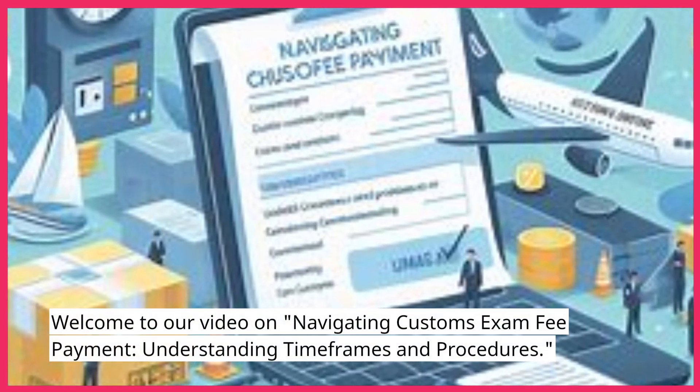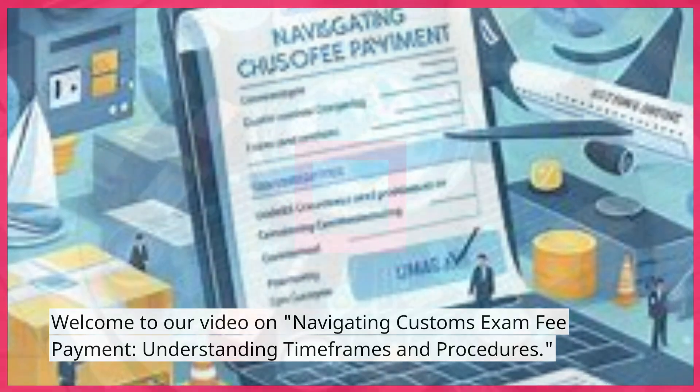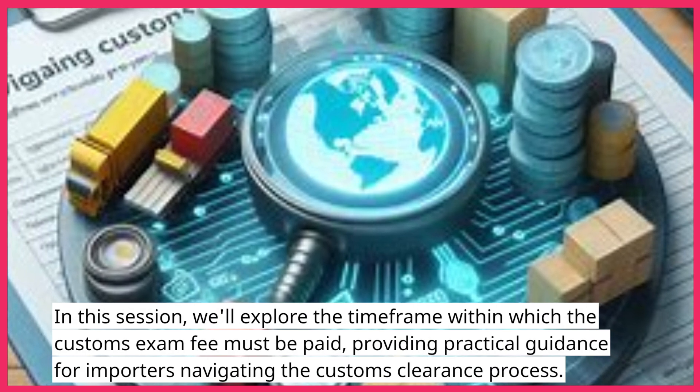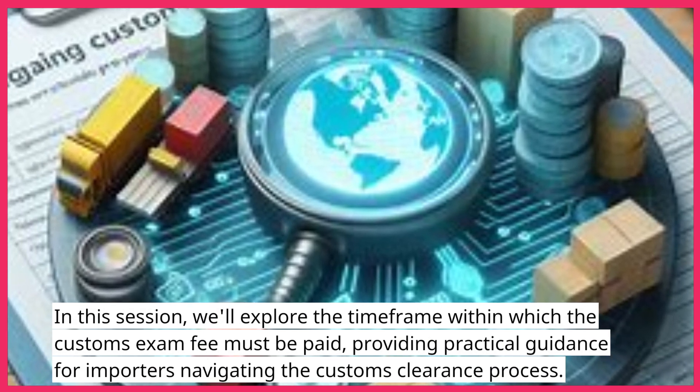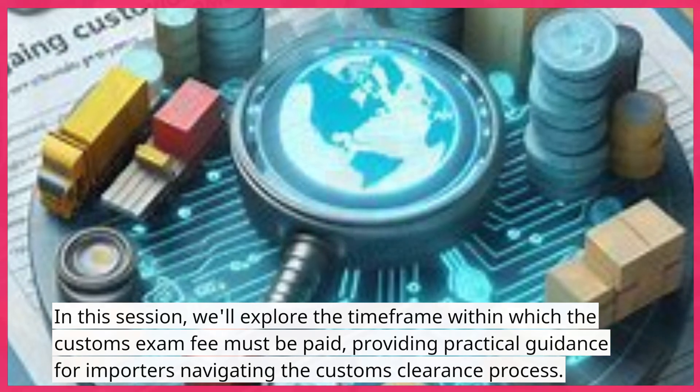Welcome to our video on Navigating Customs Exam Fee Payment: Understanding Timeframes and Procedures. In this session, we'll explore the timeframe within which the customs exam fee must be paid, providing practical guidance for importers navigating the customs clearance process.